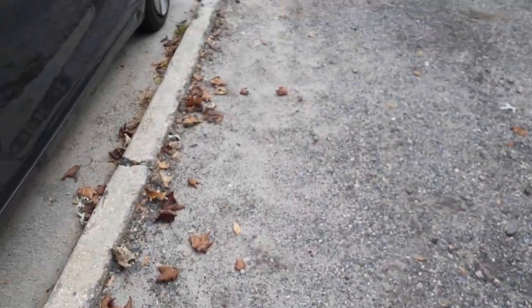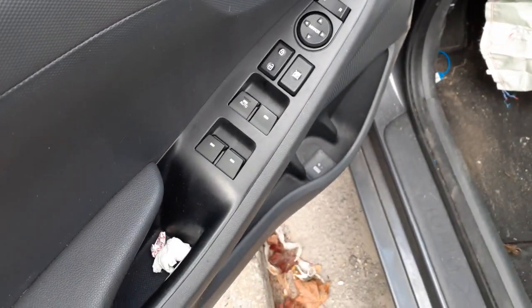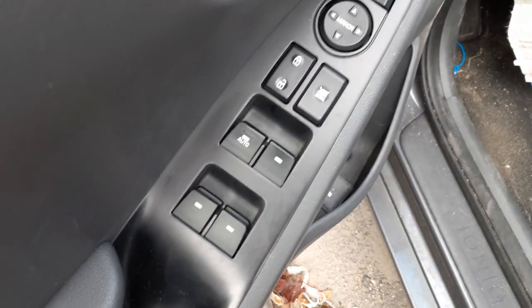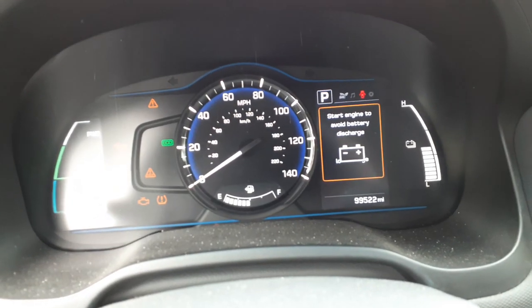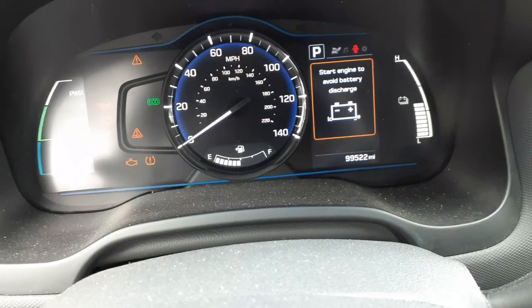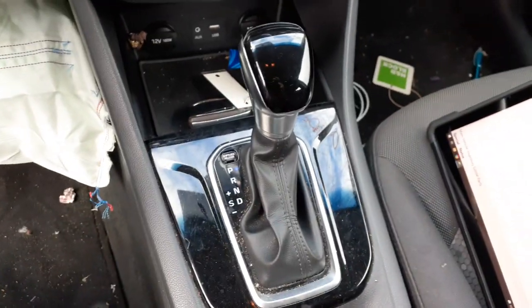Let's go on the inside. This is a gray cloth interior. There's your window switches — this is just the driver's door with automatic up-down. There's your cluster: 99,522 on the miles. This is the hybrid again — it has the electric motor and a regular gas motor. There's your automatic shifter.